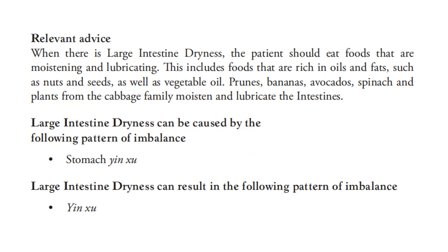Large intestine dryness can be caused by the following pattern of imbalance: stomach yin deficiency. The large intestine dryness can result in the following pattern of imbalance: yin deficiency.